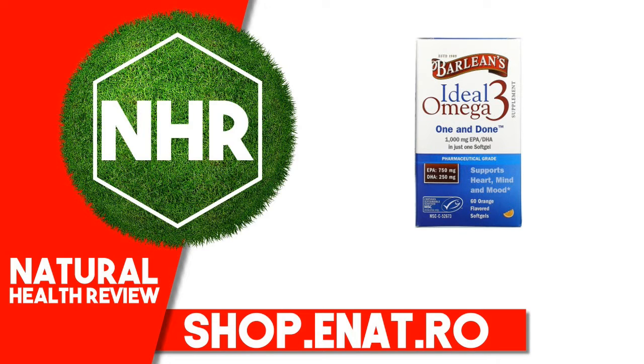Barlean's Ideal Omega-3 is formulated for those who aspire to support the structure and function of Heart Health, Cognitive Function, Visual Acuity, Positive Mood, and Ideal Concentration.